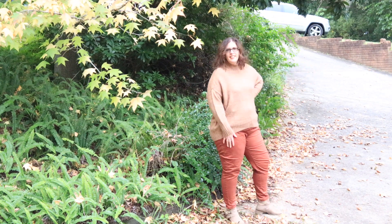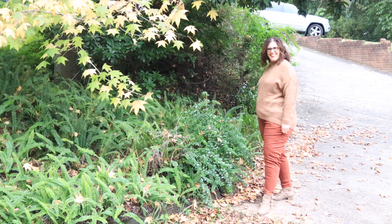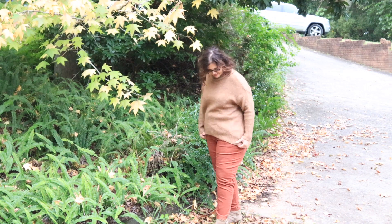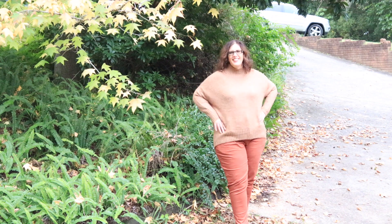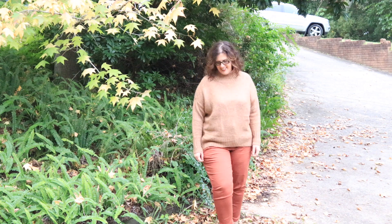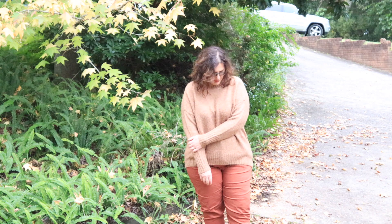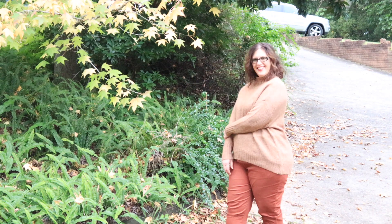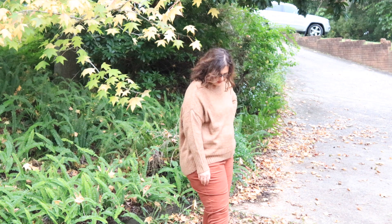If this look feels too casual for work, you could easily grab those pants and dress them up with a nicer blouse and a blazer, trench coat, or another coat for autumn. Where I live, autumn is very variable and we've only just started getting colder weather right at the end of autumn. It's all about layering, textures, and coziness.